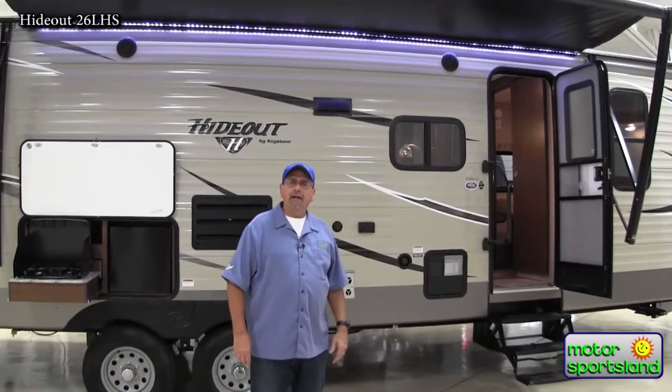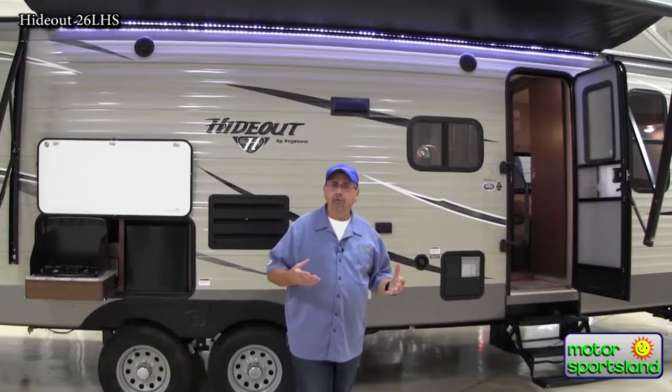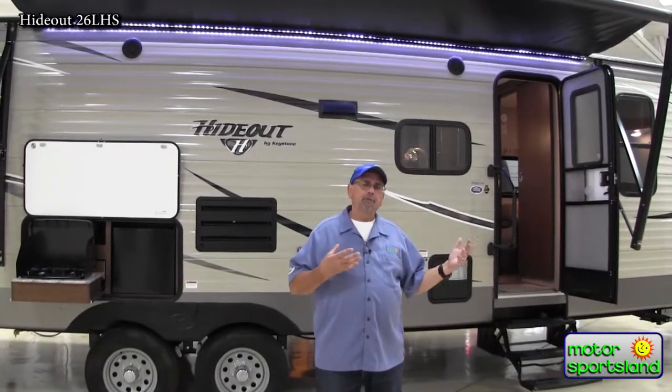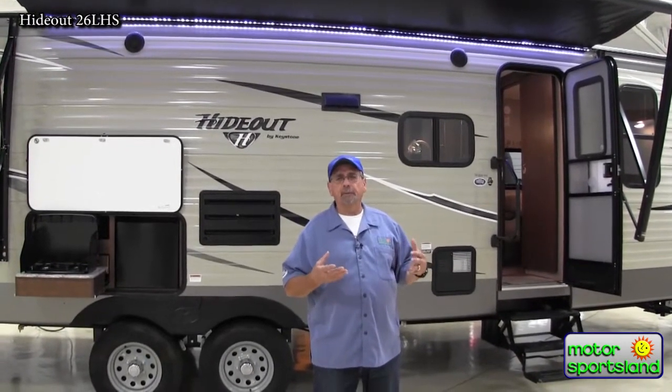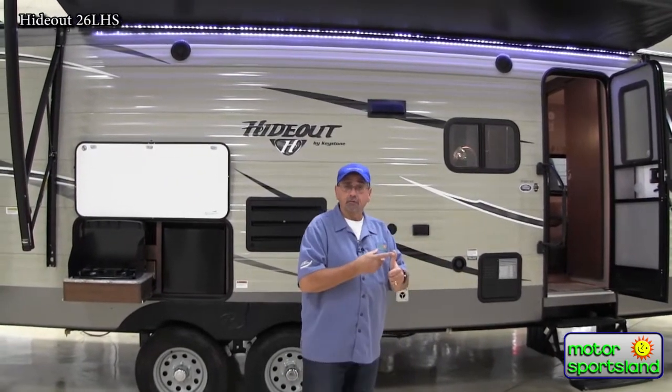One thing that really makes the Hideout special is they do have a plant in Indiana. We got all of ours from the Pendleton, Oregon plant, and we get some special things out here. We camp differently than a lot of people back east — we don't have plug-ins a lot, and we tend to dry camp more often. This is built out west with a 60-gallon fresh water tank, so you and your family actually have drinking water, potable water, room for toilets, showers, etc.